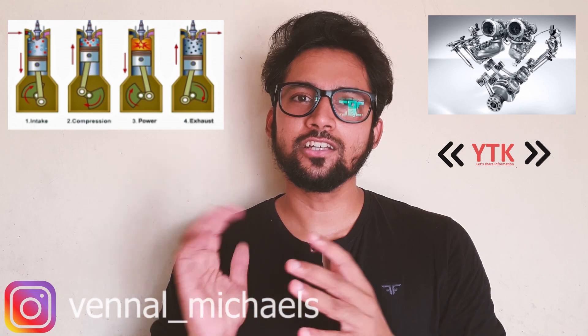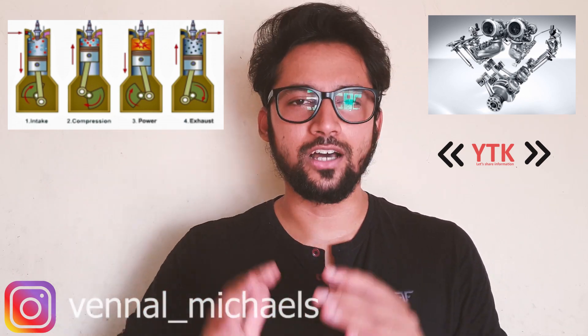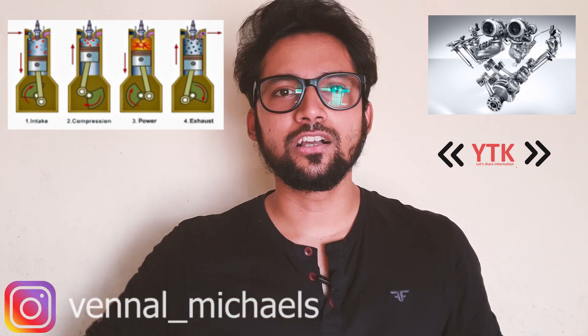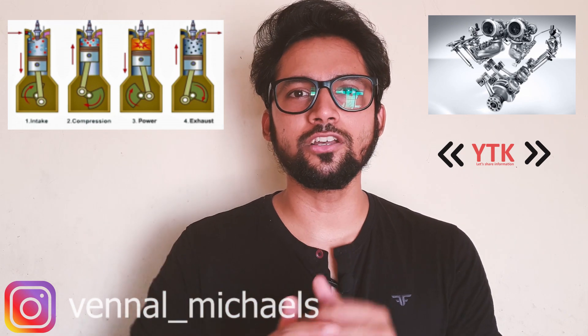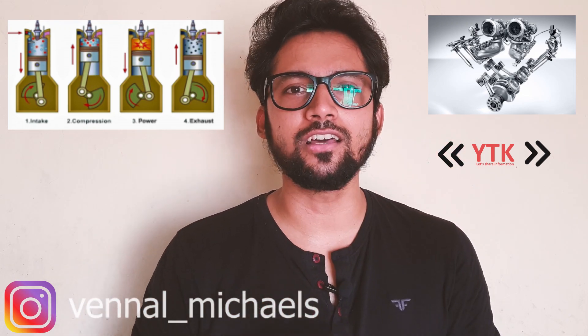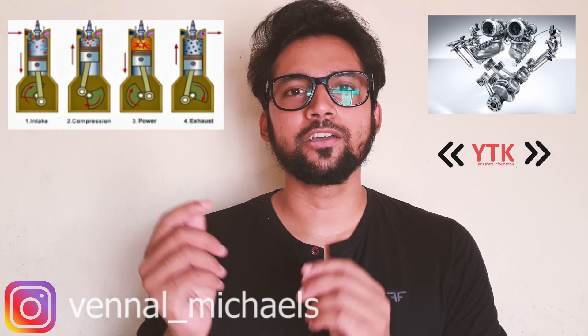The second is the Compression Stroke. The piston moves up, compressing the air and fuel mixture from the bottom to the top of the cylinder. The fuel and air mixture is vaporized and compressed. In a petrol engine, when it is compressed, the spark plug ignites it.